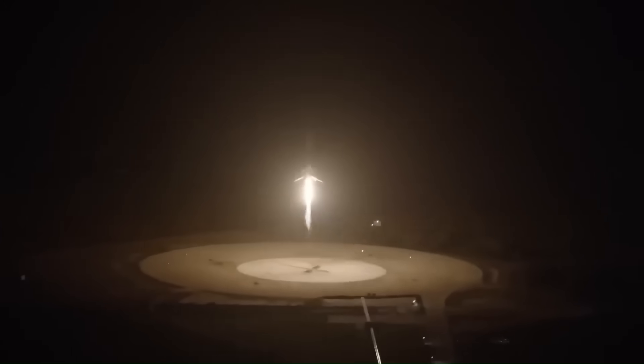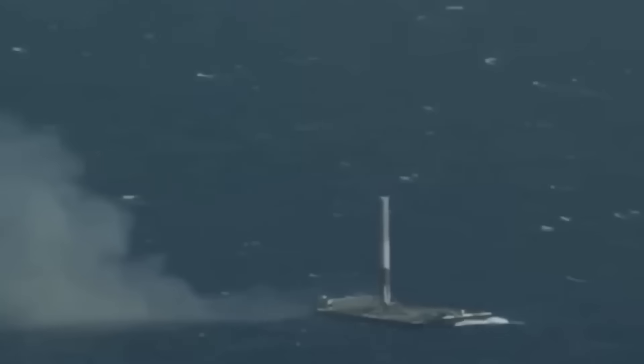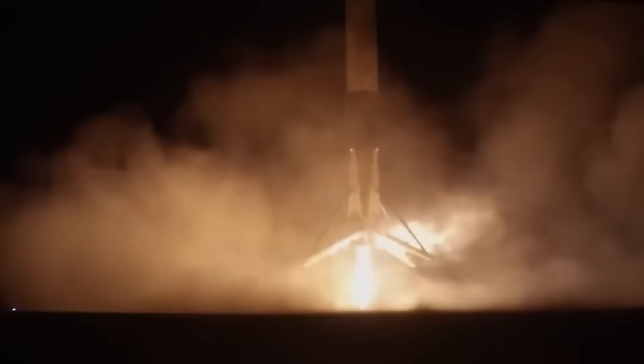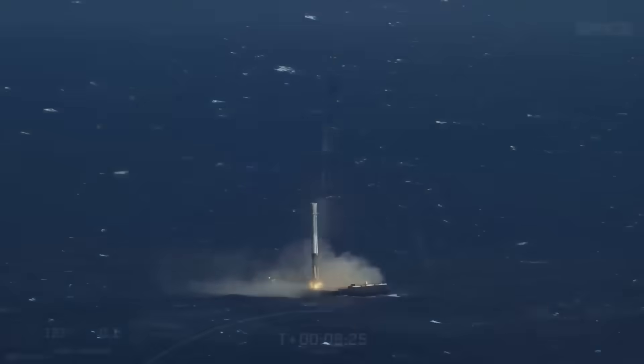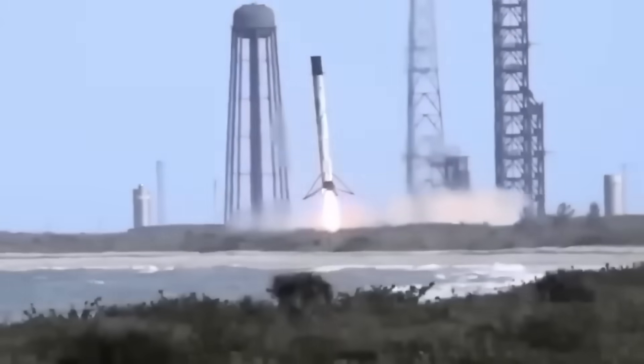During the landing, people noticed the booster's descent looked unusual compared to a regular Falcon 9. The entry burn was triggered much earlier and at a higher altitude — a necessary step because the center core is heavier and needed extra time to shed speed before hitting the thicker atmosphere. That adjustment made the recovery possible, proving SpaceX can adapt its landing methods to different hardware.